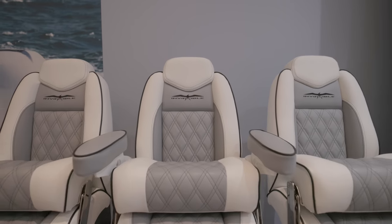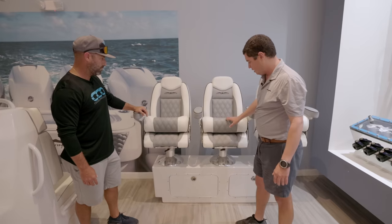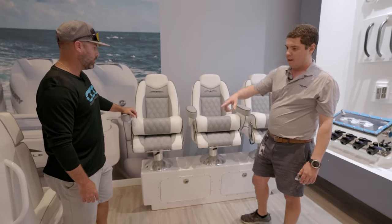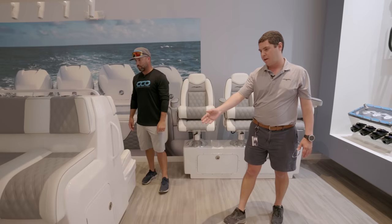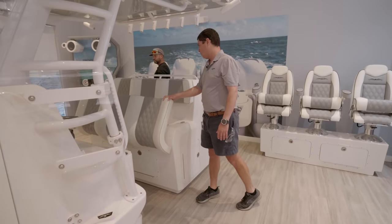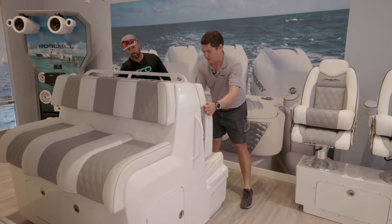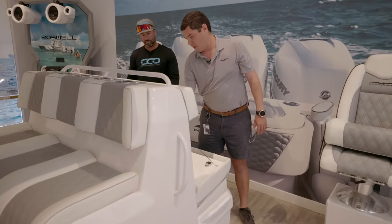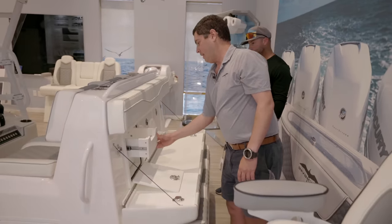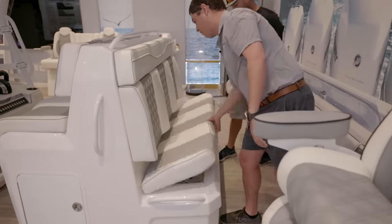Continuing around the room we've got our helm seat option here — this was off of a dual row boat to show you what that would look like. To my right we've got our traditional back-to-back leaning post with a bench seat option. Of course this folds up so you've got storage underneath, and in the back we have a flip-down tackle storage — a nice place to keep whatever you want on board. We've got some drawers and tackle storage in center, and underneath the aft facing seat we've got an insulated cooler.